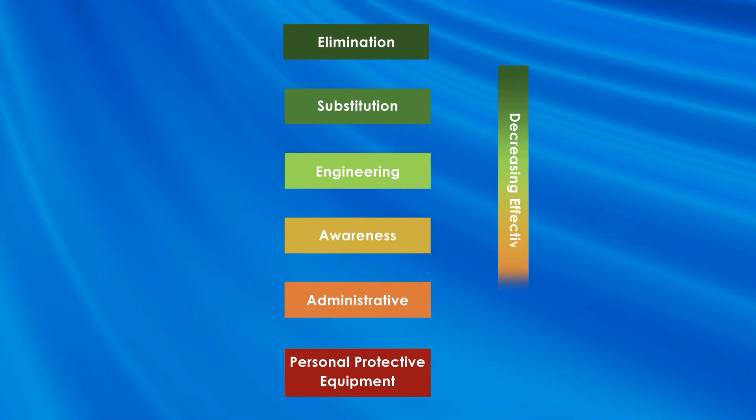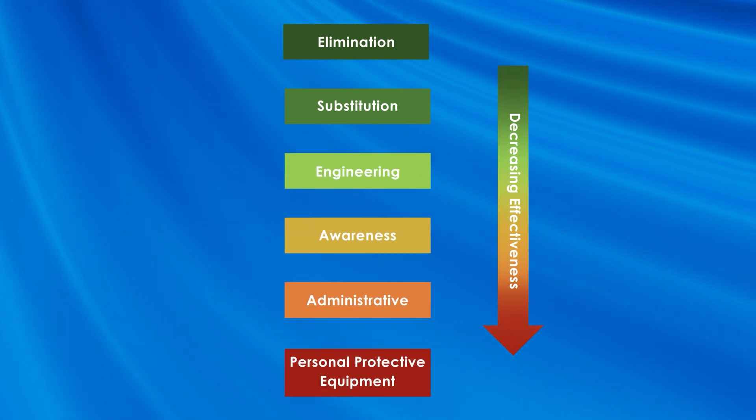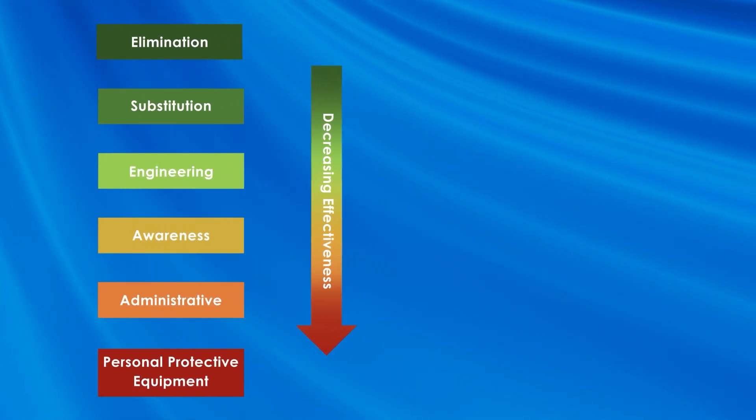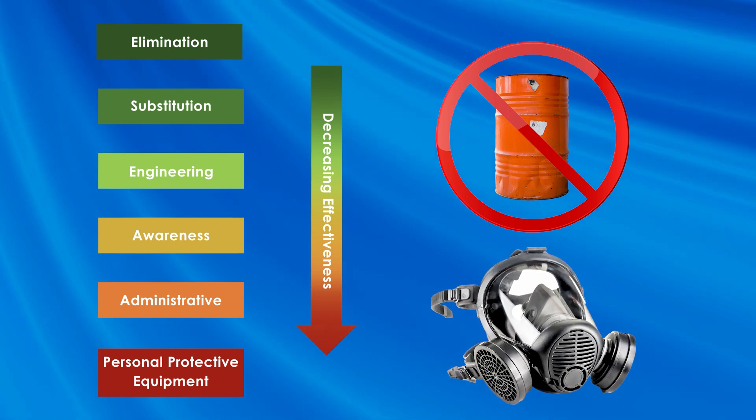As you move down the hierarchy of controls the effectiveness decreases. So as you can imagine, if you eliminate the designated substance from your facility, that is more protective than providing PPE that may fail or may even be forgotten to be used.